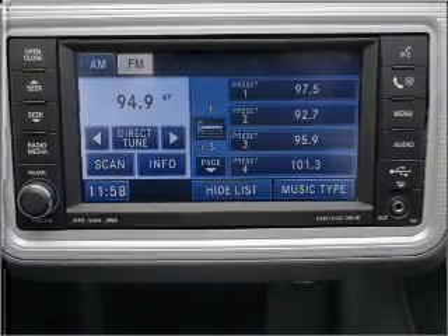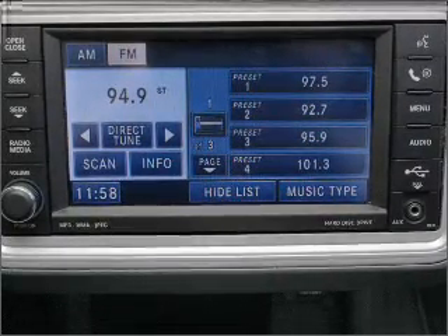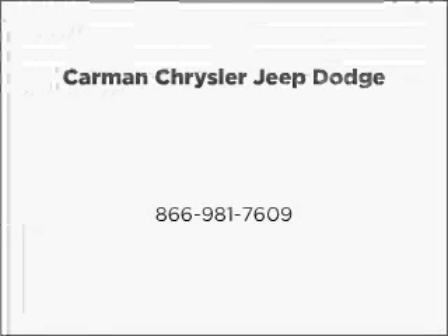Call today to schedule a test drive. We'll see you next time.